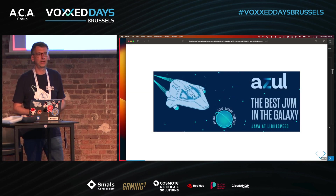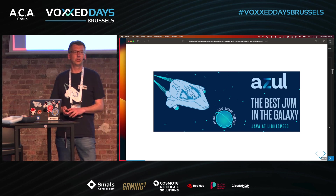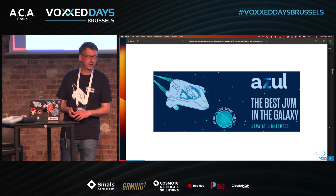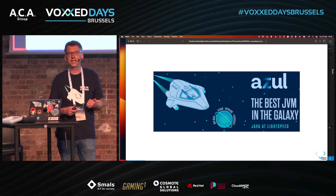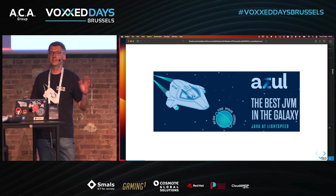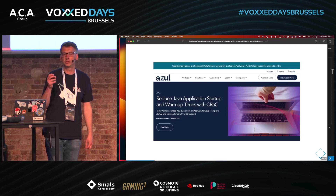Since June/July last year I've worked for Azul as a technical writer. You may know us from Zulu, the Java runtime. Azul is one of the only OpenJDK distributors that has a build of OpenJDK that works on Raspberry Pi, including the very old ones — so it's a coincidence I work there, but it's also one of my topics.